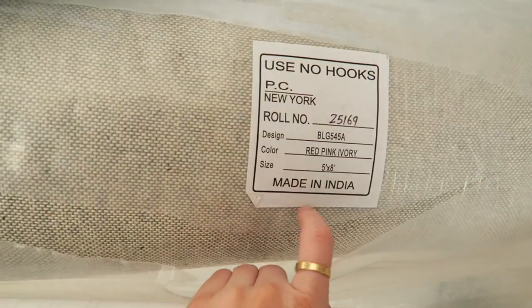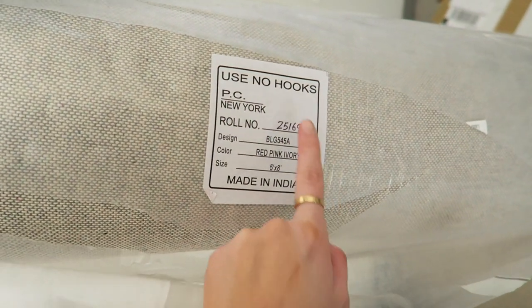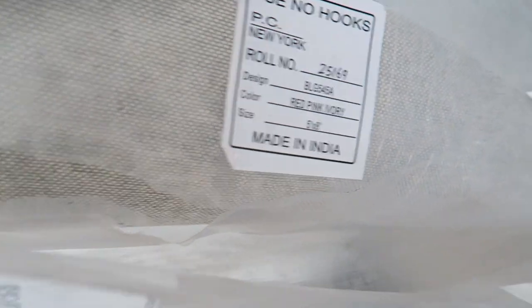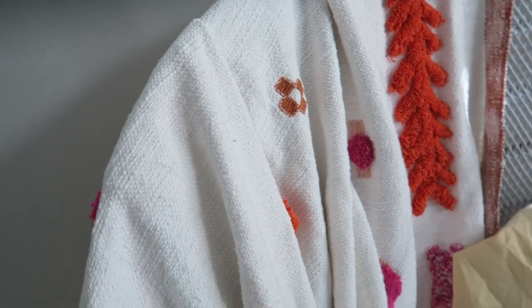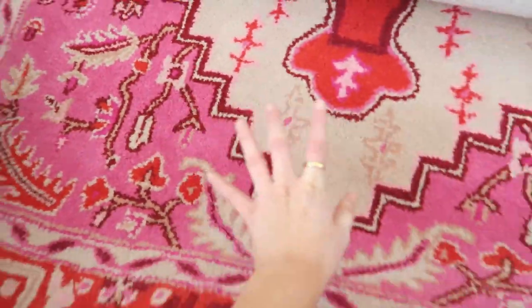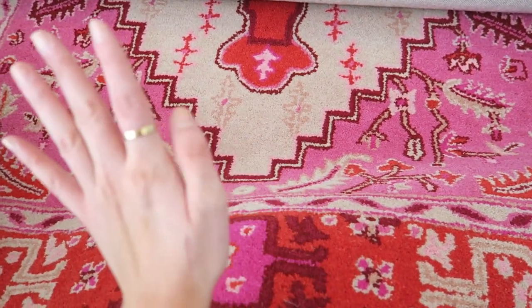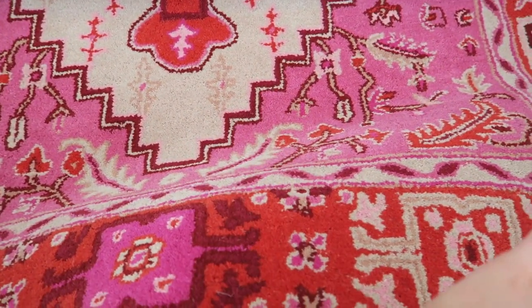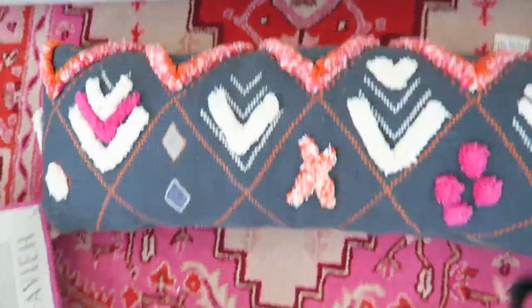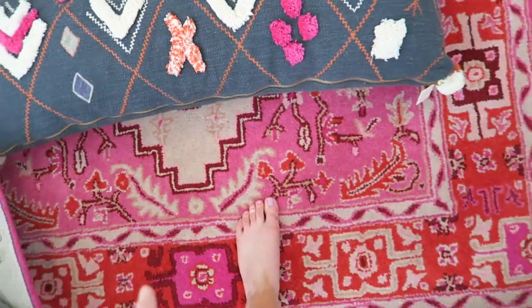I don't know what it is about pink — I always buy pink stuff and I'm not a pink person, but I just love pink in interiors. This is not my favorite color ever but I love this rug. I found it on Overstock.com after looking at rugs forever and I was just like, that's the one. I honestly don't know if I could have picked a better rug. I'm super excited.